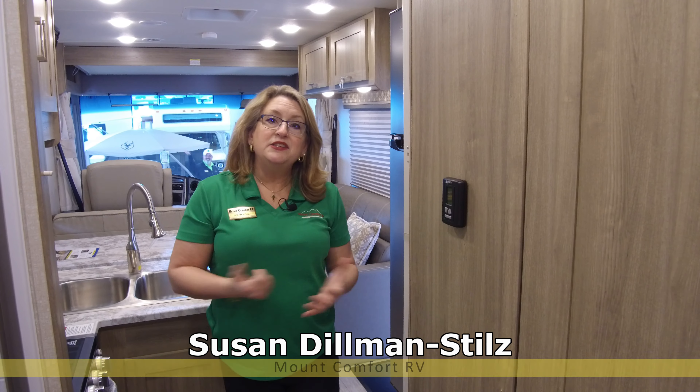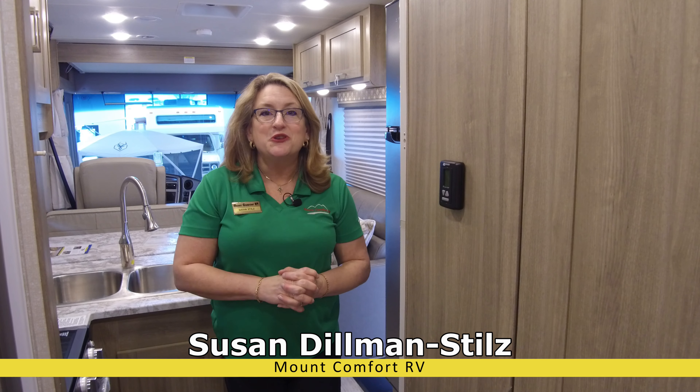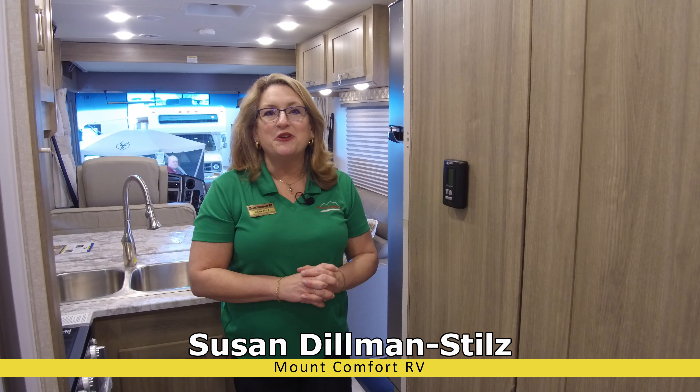Those are the highlights of our Coachman 27 XPS. I'm sure you probably have more questions — please call me, Susan Dillman Stills, here at Mount Comfort RV.